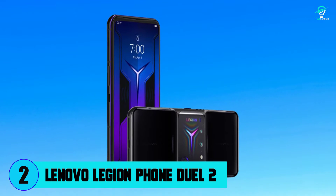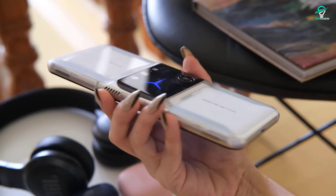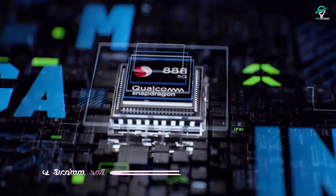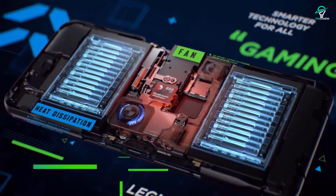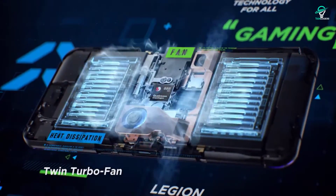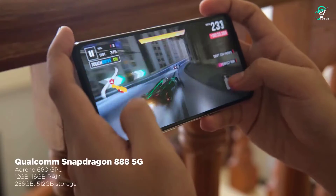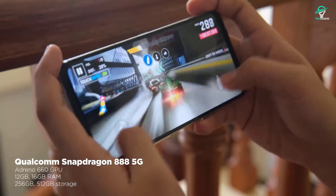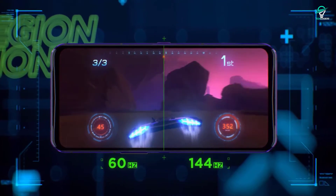Number 2: Lenovo Legion Phone Duel 2. Lenovo has been in the gaming PC business for years, and it shows in their latest smartphone release, the Legion Phone Duel 2. This phone was designed with gamers in mind and has some impressive features. It has two cooling fans and a vapor chamber to keep it from overheating during long gaming sessions. It also has a 6.9-inch AMOLED display with a capacitive touchscreen and a resolution of 1080 by 2460 pixels, perfect for gaming.